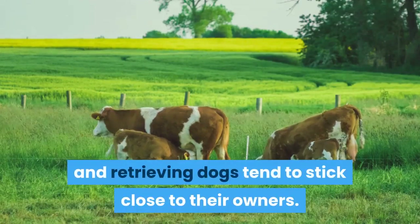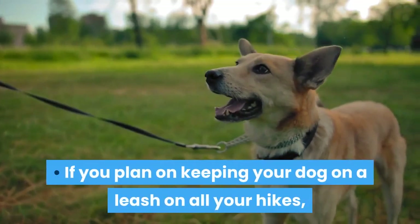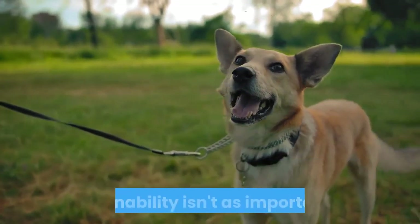Herding, sporting, and retrieving dogs tend to stick close to their owners. If you plan on keeping your dog on a leash on all your hikes, trainability isn't as important.